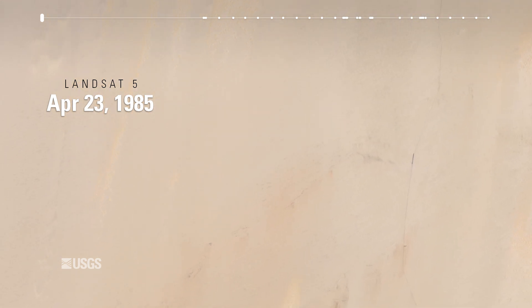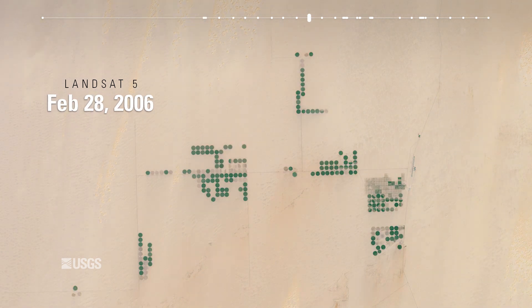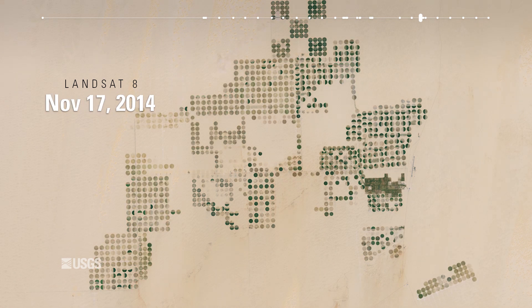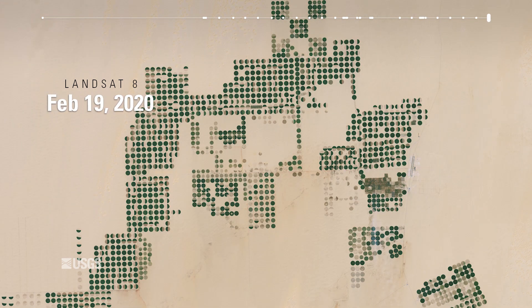Changes observed at calibration sites often indicate a shift in sensor response aboard Landsat. In this case, the change was on the land, making the area unsuitable for future calibration efforts.